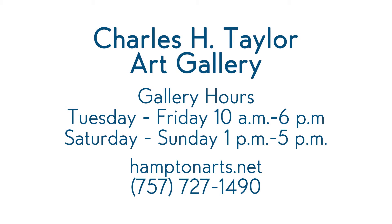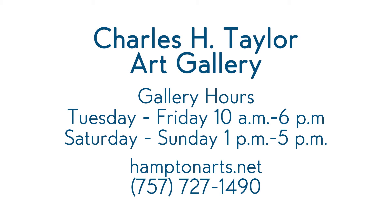Thank you. Why don't you tell us the gallery hours before we close? We're open Tuesday through Friday, 10 to 6. Saturday and Sunday, 1 to 5. And Monday, we're working behind the scenes. I don't know how you keep this level of exhibits going — it's like almost every six weeks they're changing up. Hampton residents are lucky to have this asset. You can find out about that on our website, hamptonarts.net, or you can call us at 727-1490.